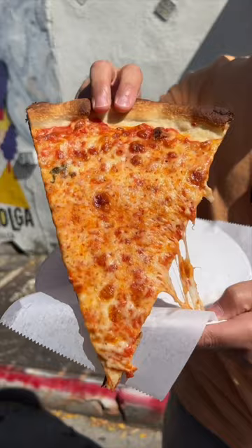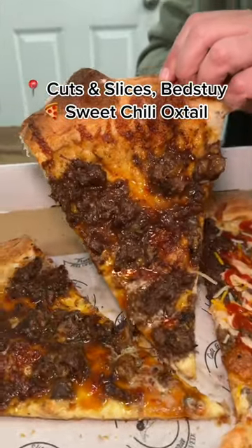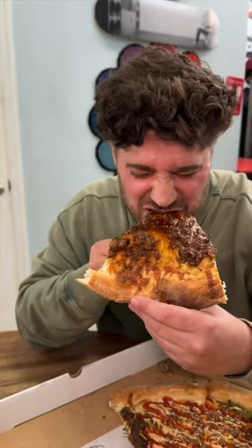Next, a cheese slice at Joe's is a must. This place is a staple and they have five locations throughout the city. Head over to Cuts and Slices in Bed-Stuy for their sweet chili oxtail slice — definitely one of our favorites.